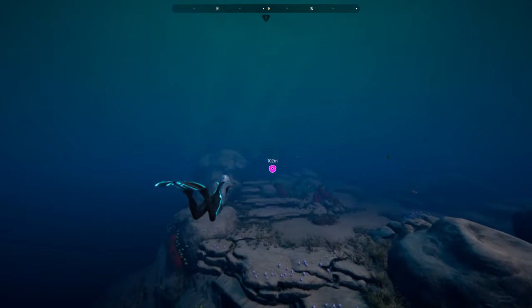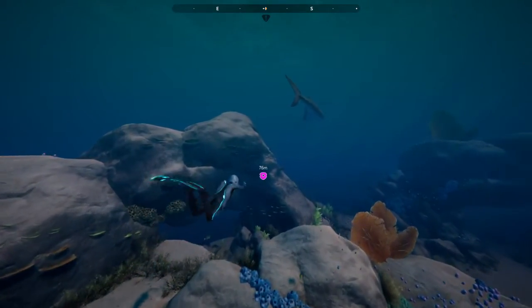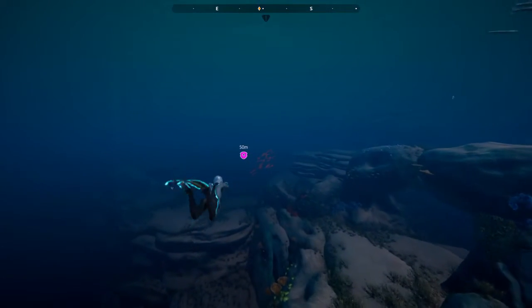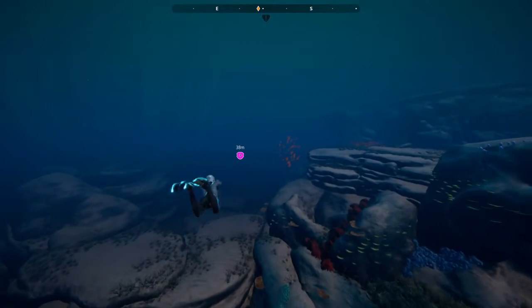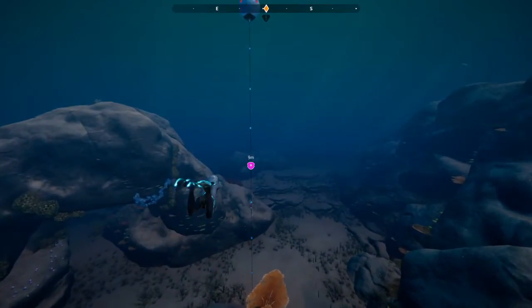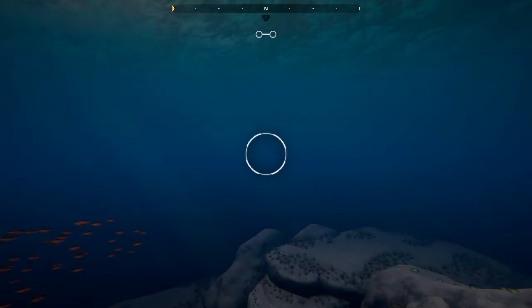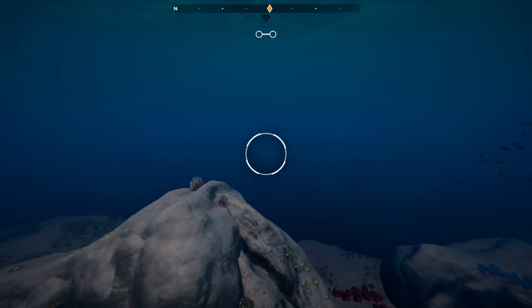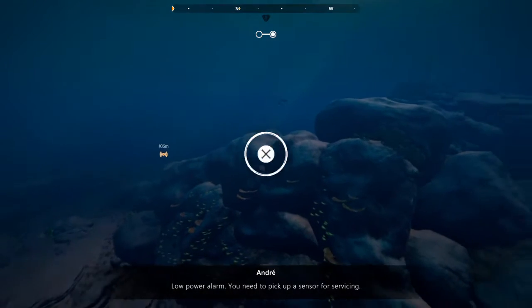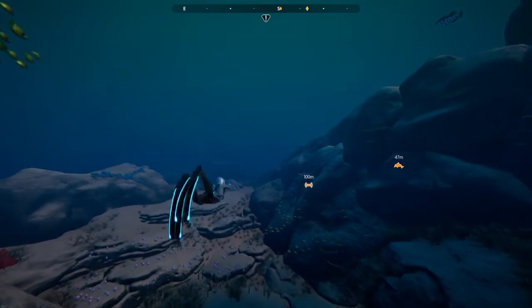Yikes! That was a loud noise. There's one thing I do know — no whale in the world would produce a sound that big. Or maybe it could be the Kraken, or the Leviathan. Yeah, I don't know if this is going to be something out of a fictional fairy tale. After all, it is supposed to be based on Blue Planet 2, but I guess they'd add it just to make things a little more interesting.